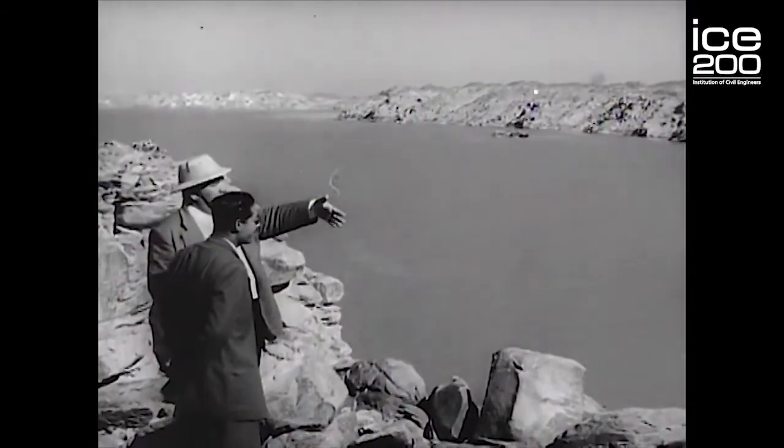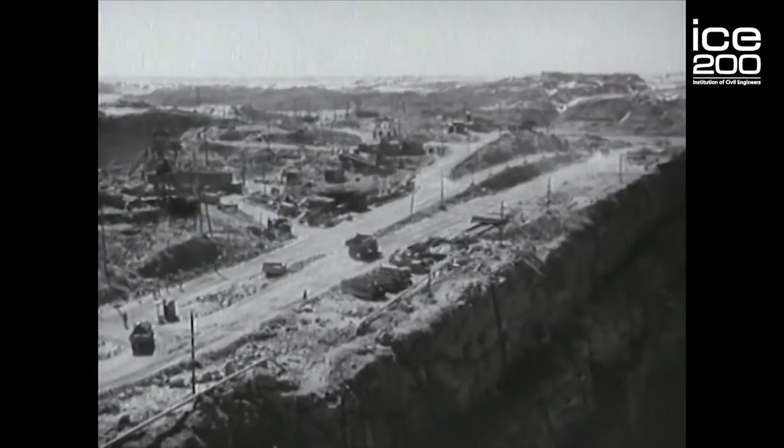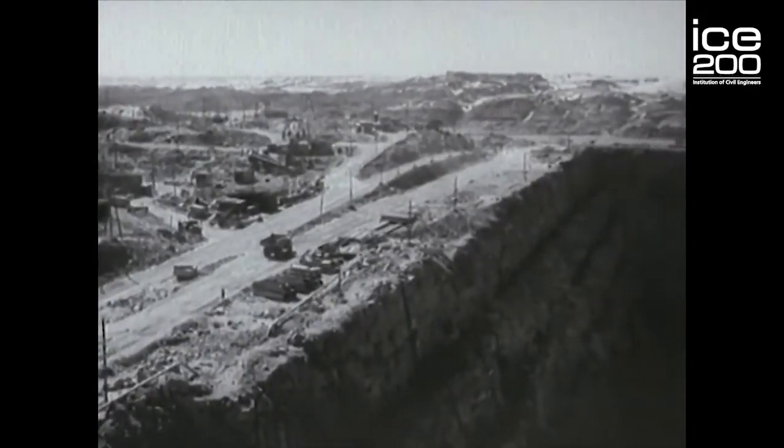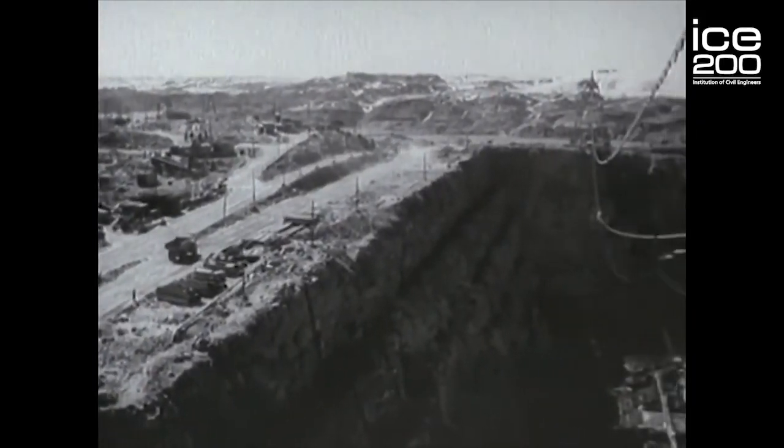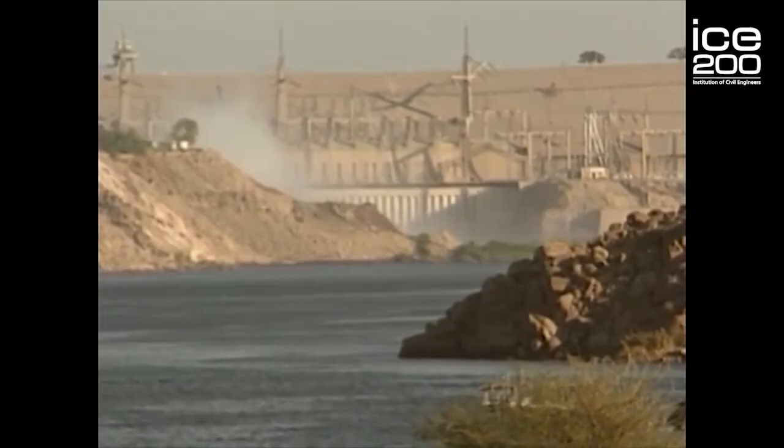But that isn't the end of the story. In the 1970s, the need for water in Egypt became acute and the Egyptian government built the Aswan High Dam four kilometres upstream. This is 111 metres high and stores over 130 billion cubic metres of water.